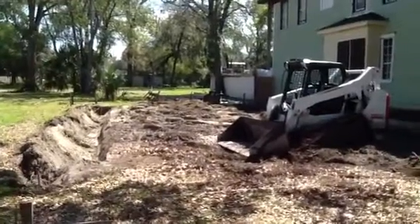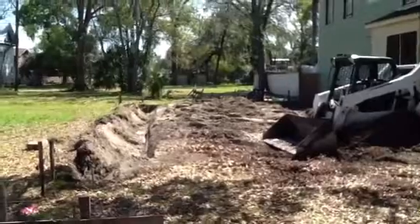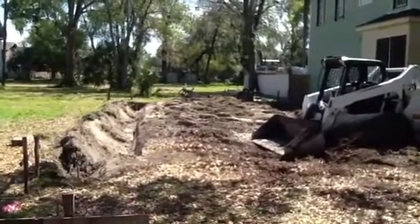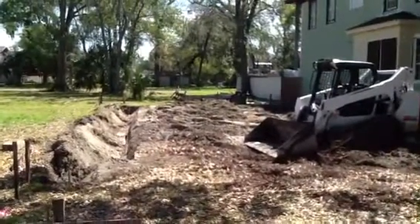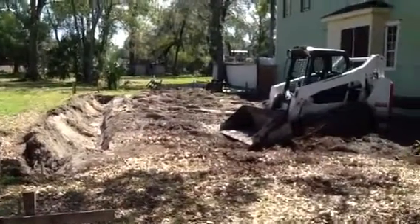It feels really good to finally be able to start this job. Stay tuned for your next updates. We should have a next one coming when we have a house standing here and everything starts taking shape. Really excited for that. So stay tuned.